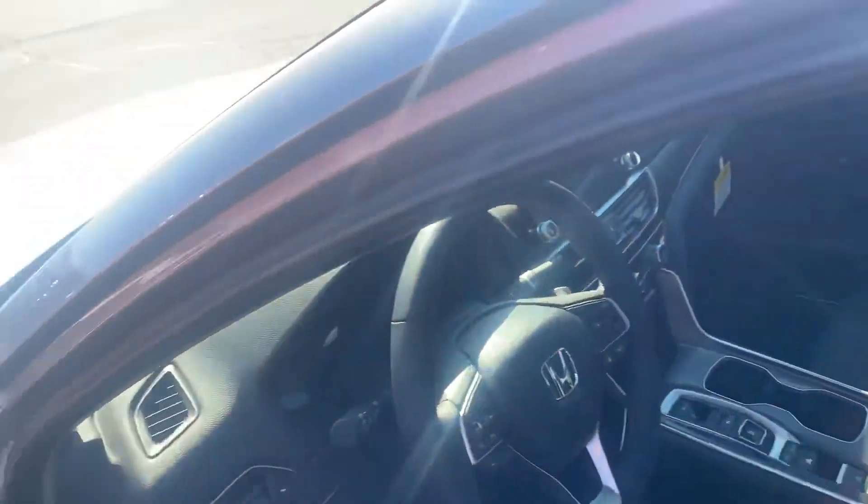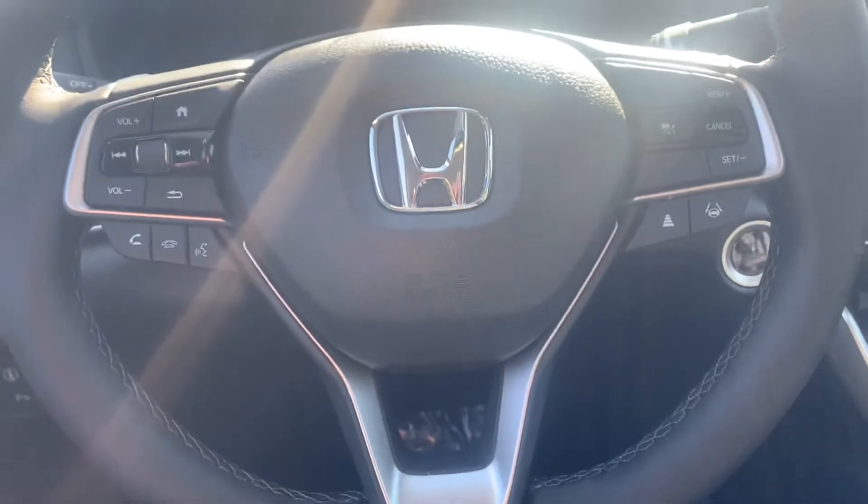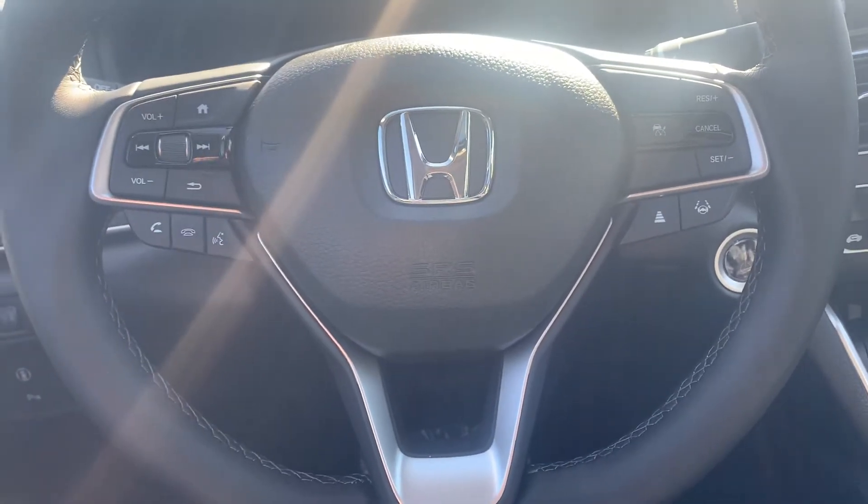First thing you notice are these very comfortable heated leather seats. You'll see how easy it is to view and access that instrument cluster with all your extras just a fingertip away — many of them right here on the steering column, so you never have to take your eyes off the road or your hands off the wheel.